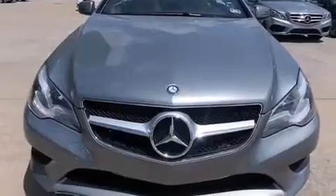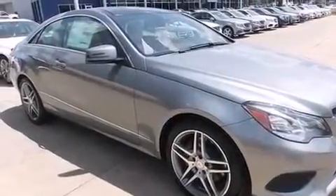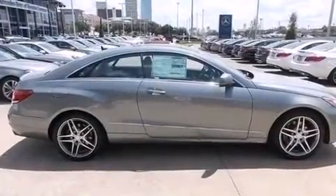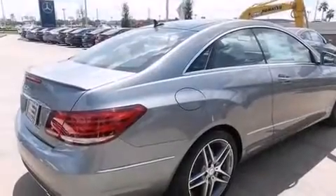Performance tires, an engine immobilizer theft deterrent system, four-wheel disc brakes with ABS, rain-sensing windshield wipers, and leather seats that provide great support and create an overall luxurious feel.